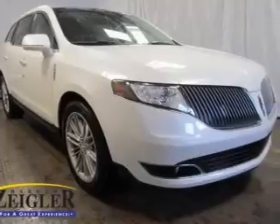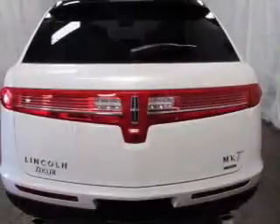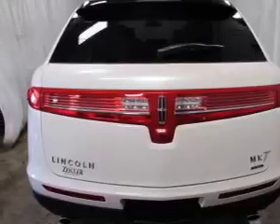Presenting the 2013 Lincoln MKT — this is the set of wheels you've been looking for. The powertrain includes all-wheel drive with a solid six-cylinder engine, connected to a smooth-shifting six-speed automatic transmission.